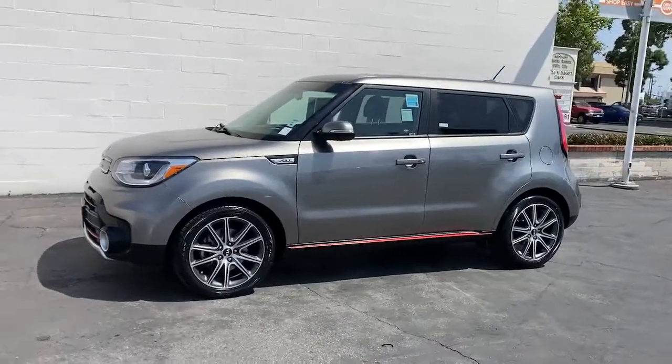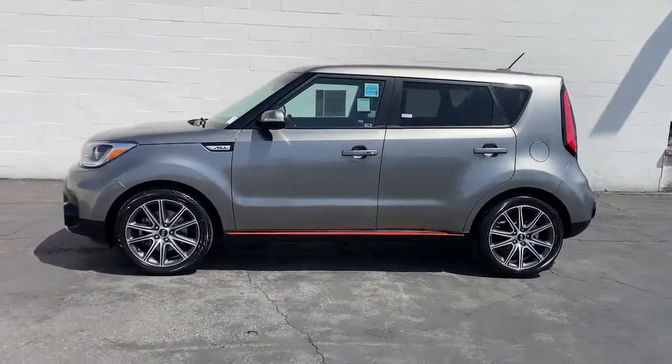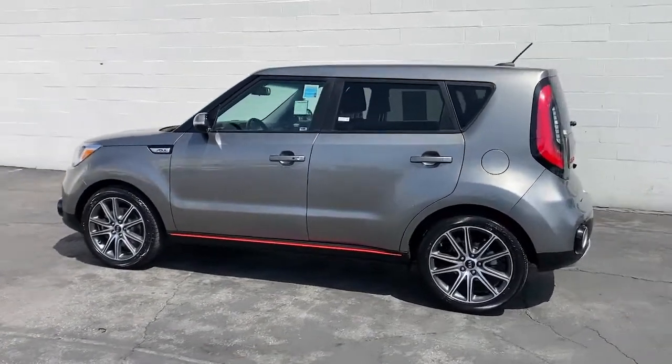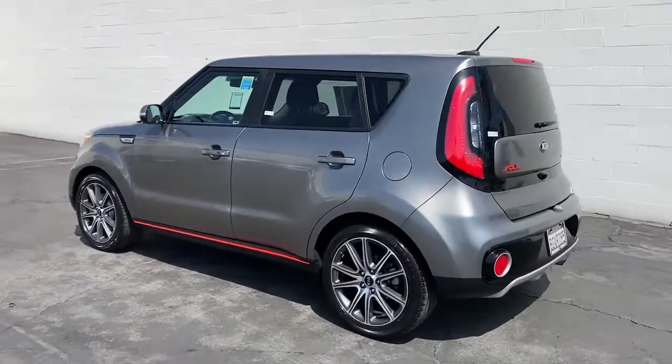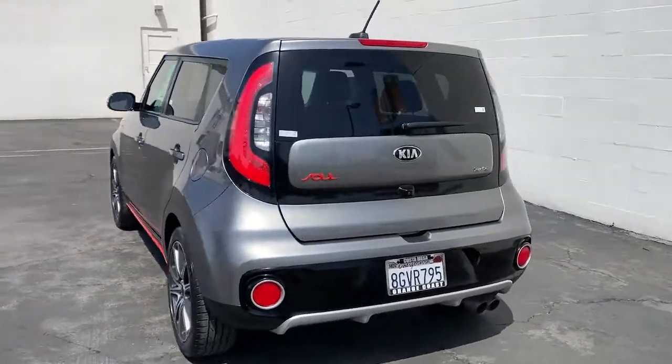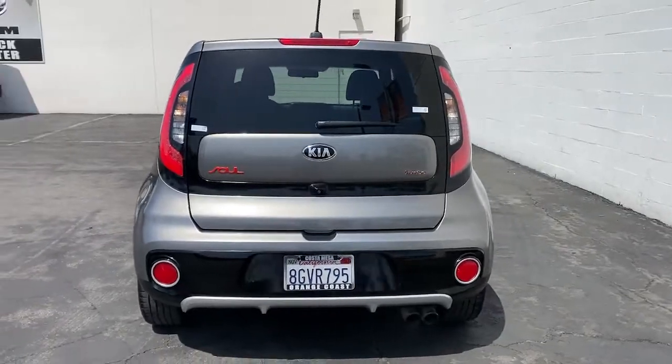Get a feel for the 2019 Kia Soul. With less than 90,000 miles on the odometer, this vehicle stands out from the rest. Here's a versatile Kia Soul, the subcompact crossover that's funky, affordable, and loaded with talent.